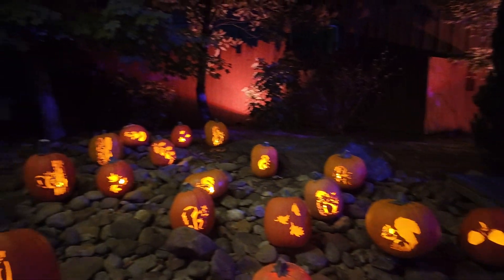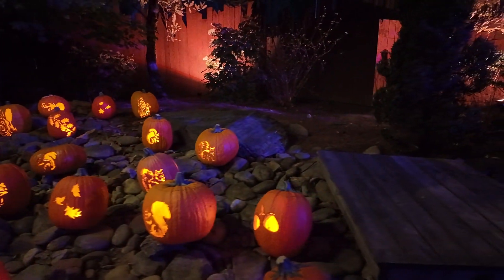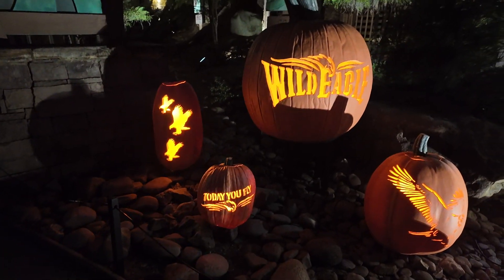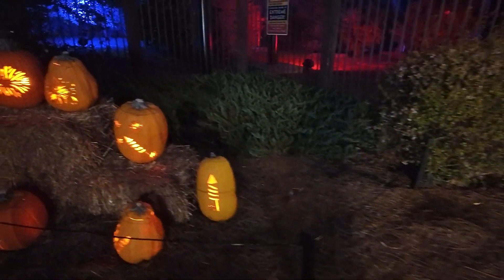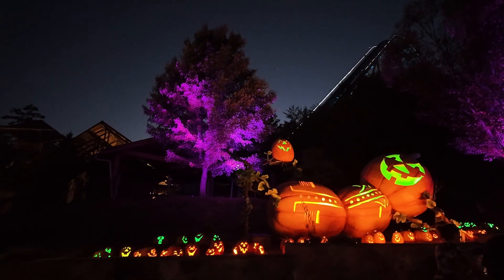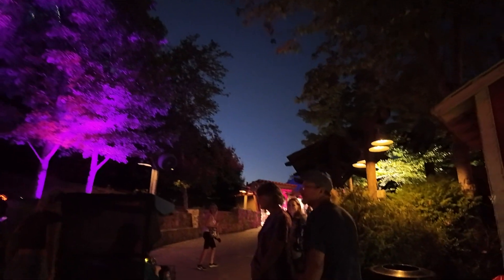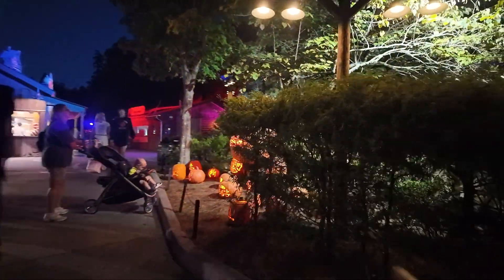We've got a bunch of squirrels. Here we have wild eagle pumpkins — that's really cool. And here we have firework pumpkins, I guess for Fire Chaser Express. And we have our model pumpkin over here. I found the crew — they waited up on me. And here is the Fire Chaser Express pumpkin right here.